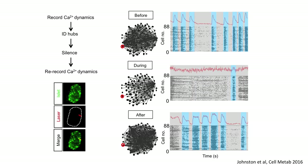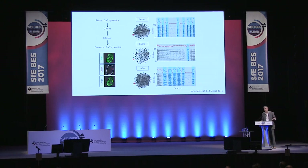Before optogenetic silencing you see we have a hub cell in red and the islet is very well connected — each gray bar represents cells showing similar behavioral patterns, and we see the cells all on together, off together. But if we target and silence the hub cell, we lose this behavior — responses become much more stochastic, a little bit like we saw during type 2 diabetes and obesity. Then we turn the laser off, the hub comes back to life, and we see resumption of normal activity.